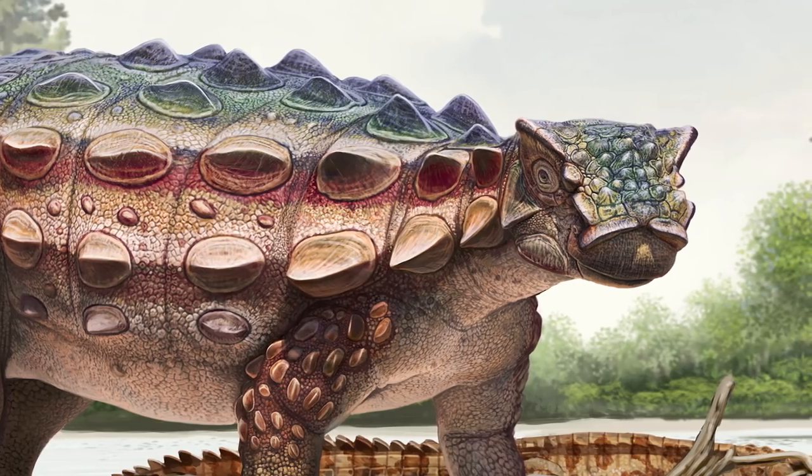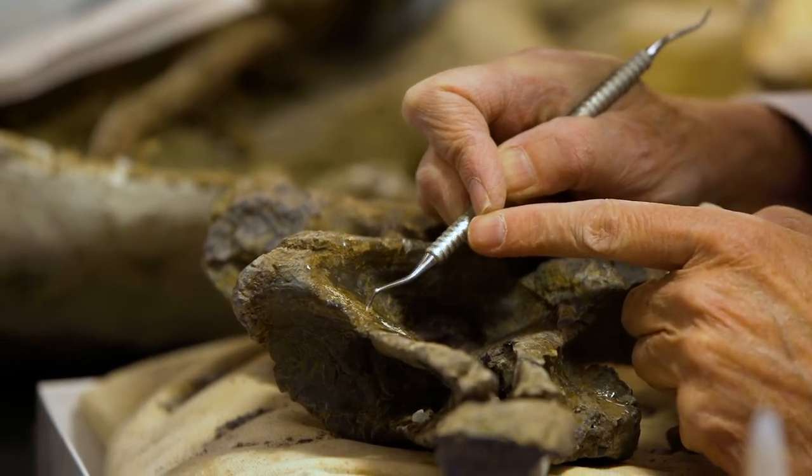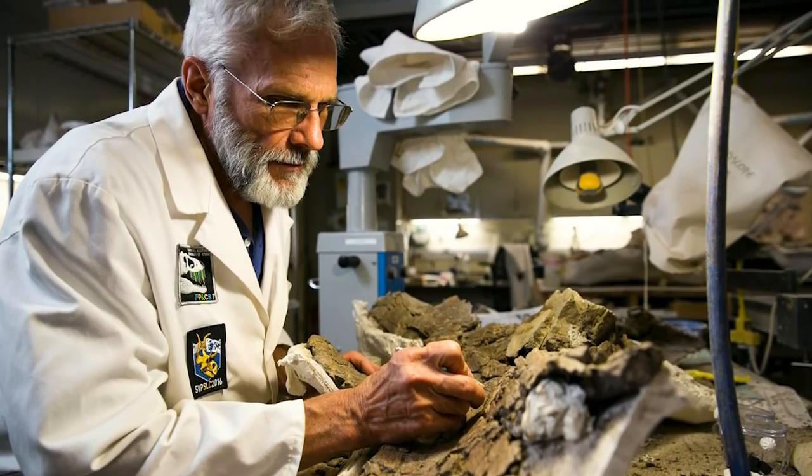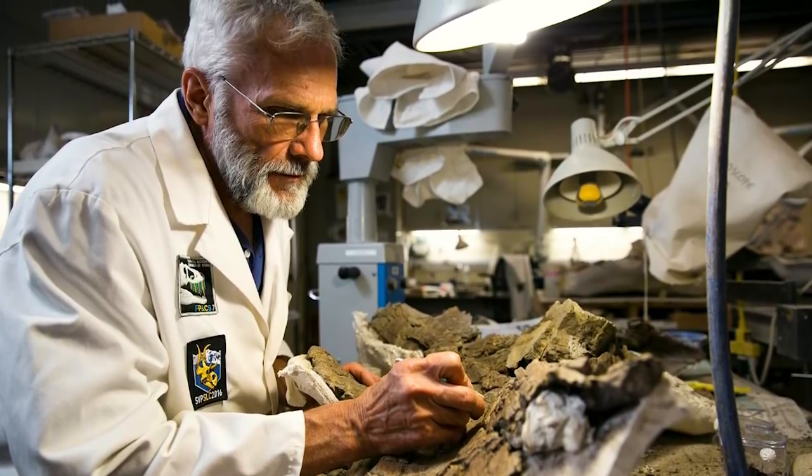Cephalus is the Greek word for head, and then the epithet johnsoni refers to Randy Johnson, who's a volunteer in the fossil preparation lab at the Natural History Museum of Utah.